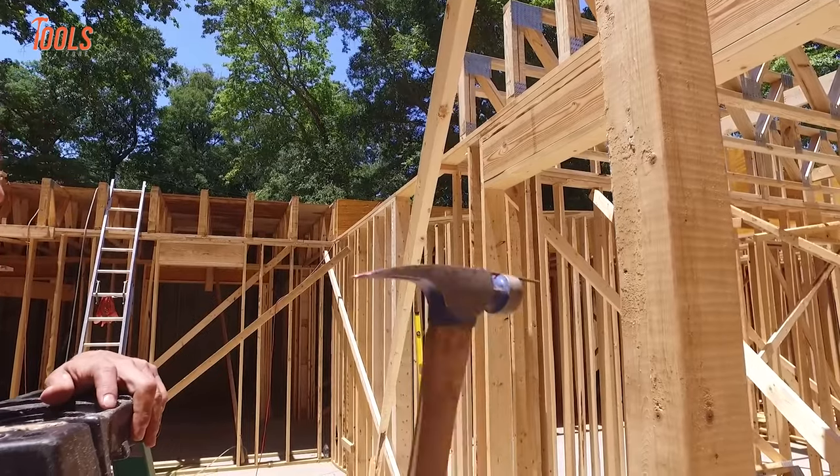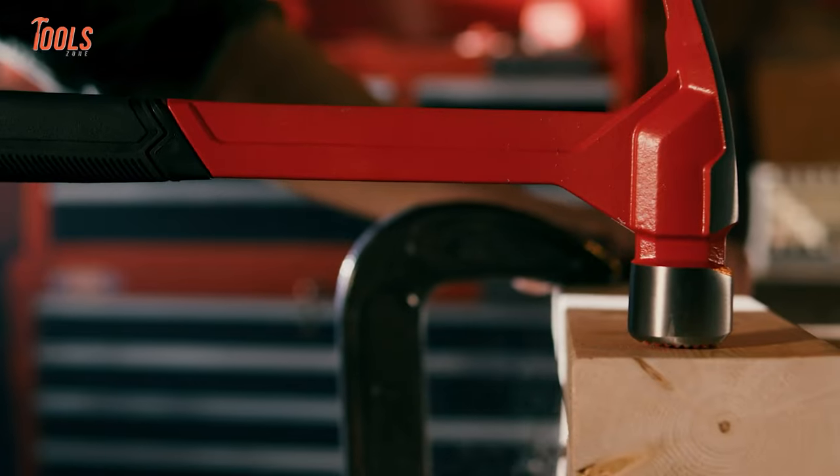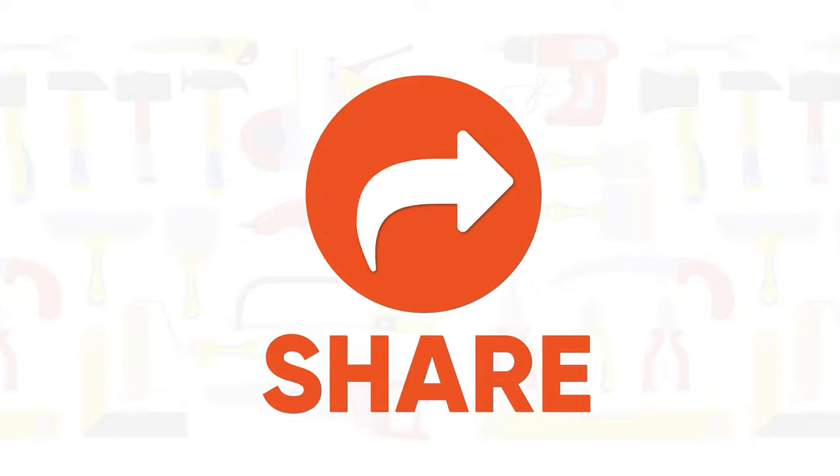That was the list of the 10 best hammers to buy in 2022. For more information, visit our website at www.pclaw.com.au.